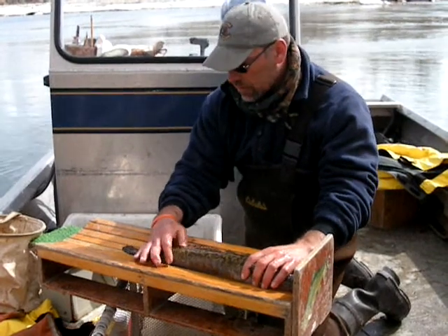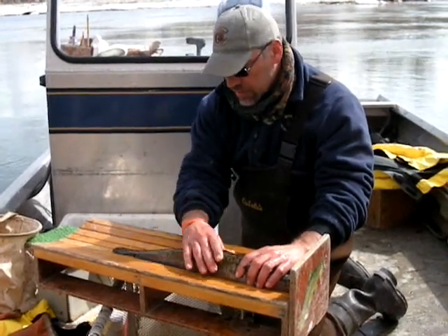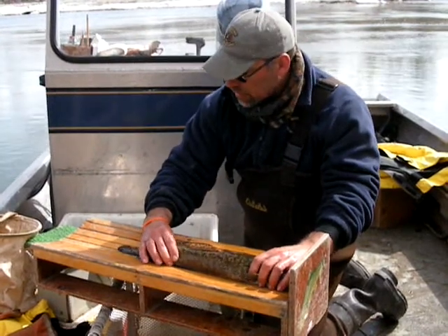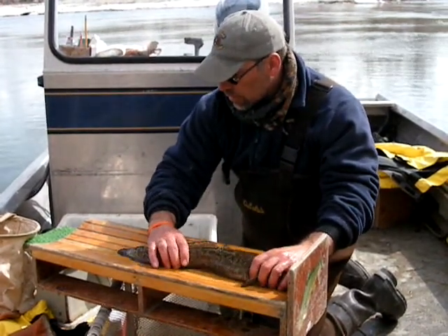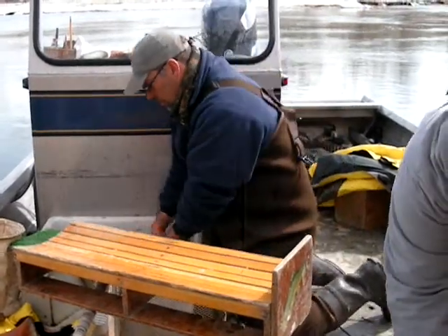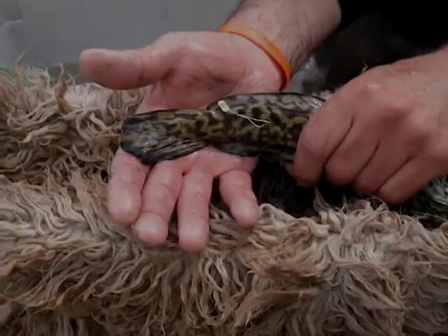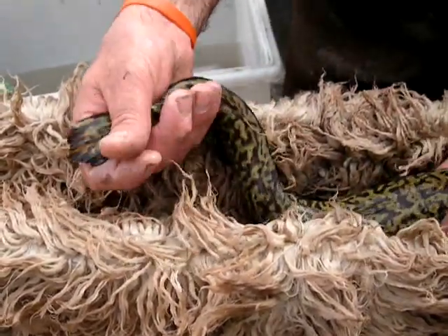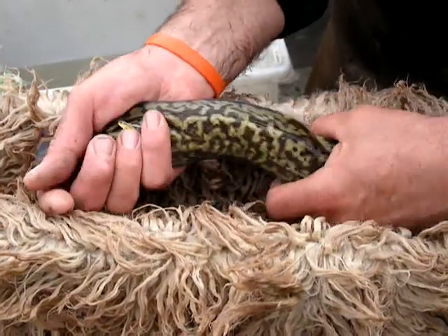Lengths and weights of the ling are being recorded as well — inches down to the tenth of an inch and weights down to a hundredth of a pound. Once they're done recording that, they'll fit these fish with tags. These are called dangle tags, and they'll stay in the fish so that when anglers catch them, they can identify them.